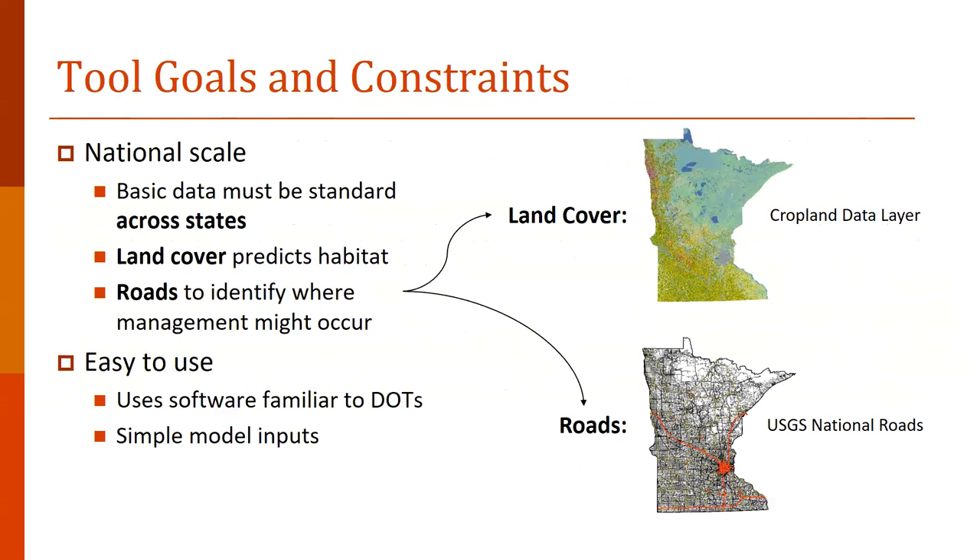Our goal in creating the tool was to make something that could be used across the country with standard data inputs across states, like the National Cropland Data Layer. This land cover predicts where there's potential habitat, and the roads identify specifically where management could occur. We're hoping it's easy to use with software familiar to all DOTs — we've chosen ArcGIS. The inputs themselves are simple and widely available.